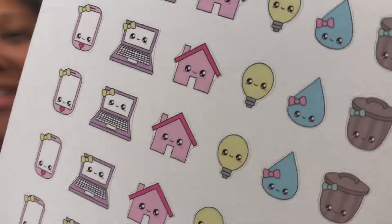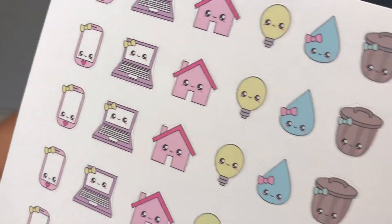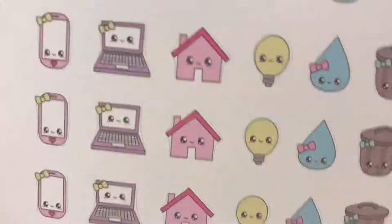The next one is the monthly kawaii kit — it has the cell phone, computer, house, electric, water, and trash. You can use these as bill reminders — basically just mark 'bill do this, bill do whatever.' Got one sheet of those. The next one is the trash can kawaii, and I think they are just so cute — the little kawaii faces are so freaking cute.